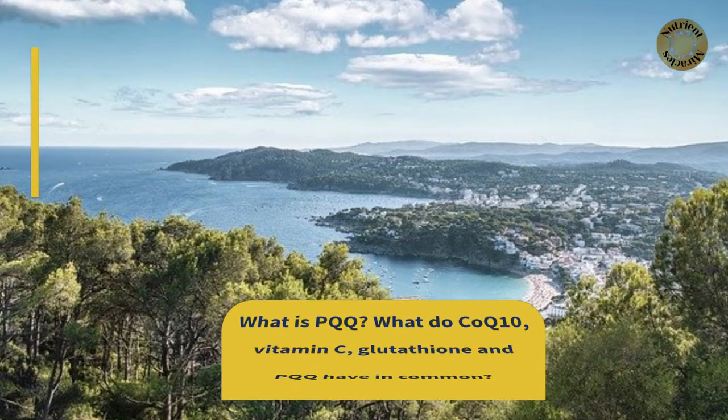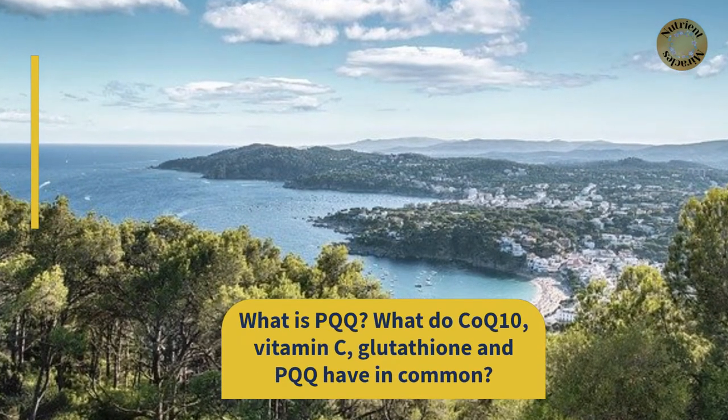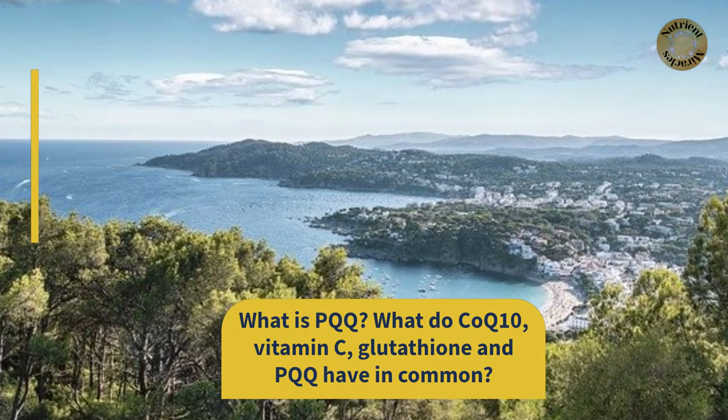What is PQQ? What do CoQ10, vitamin C, glutathione, and PQQ have in common?